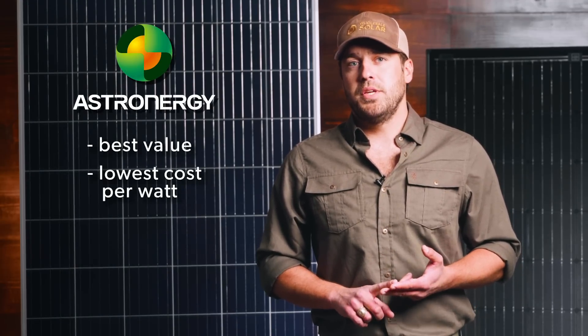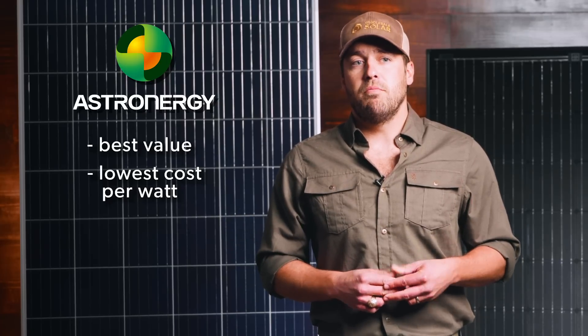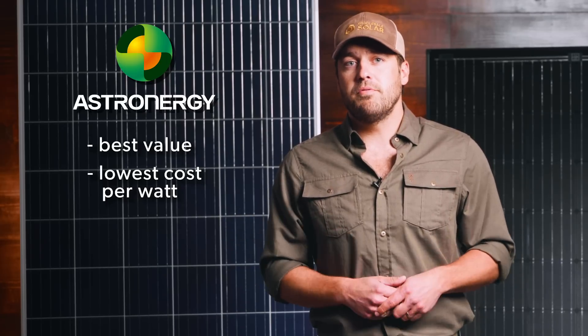We've got a lot of customers that use these — we use them on the office here, and many of us have them at our homes, including myself. One unique feature about the Astronergy panel is it's backed by a third party, which means a third-party company backs the warranty on the panel in case anything happens to the manufacturer. It's something that most module manufacturers don't offer, and for that reason alone many people go with Astronergy.